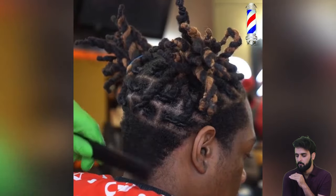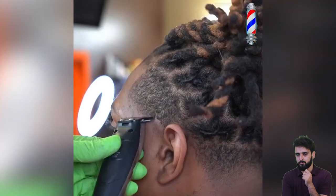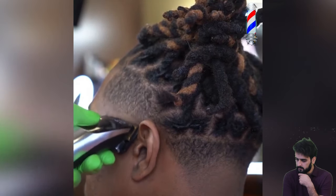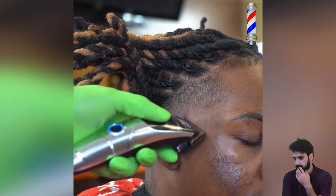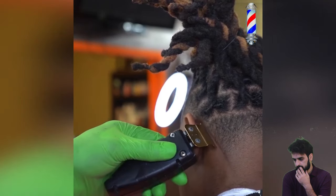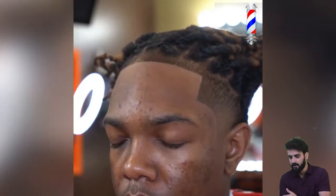Wow, that's looking so handsome. It's all natural and I really love to watch all-natural looks — everything should be natural. And that haircut is just flawless; I really appreciate that work.